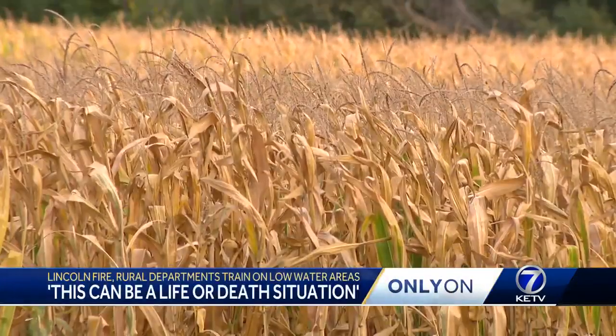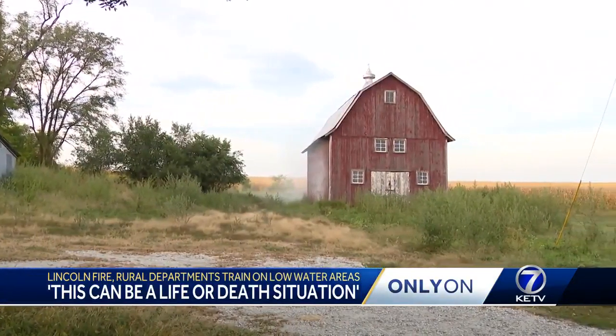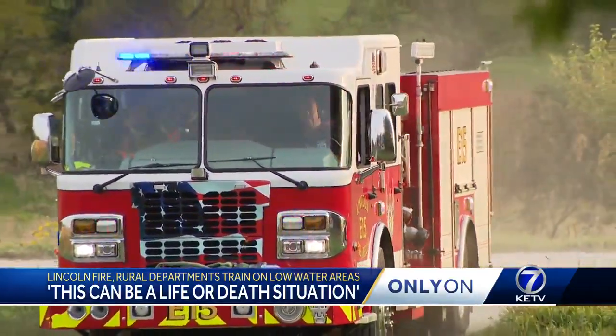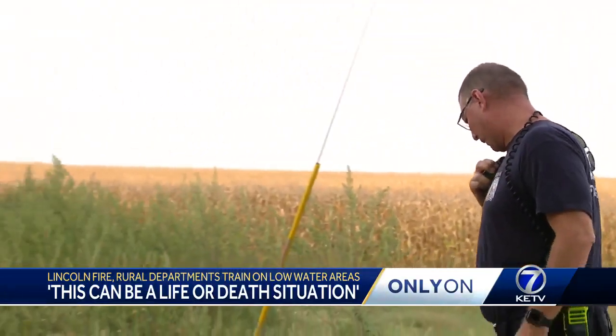It's a picturesque night in rural Lancaster County, a red barn just in view. Suddenly, Lincoln Fire and Rescue is called to something crews are all familiar with — a neighbor reports smoke showing from a structure towards the back of the acreage.